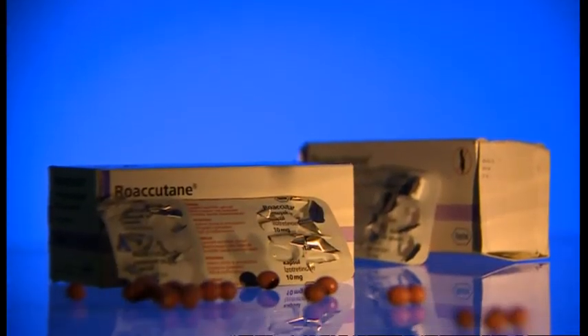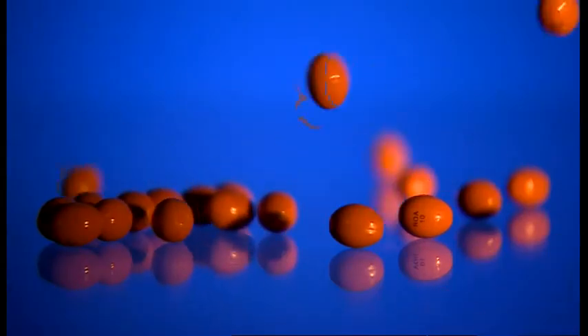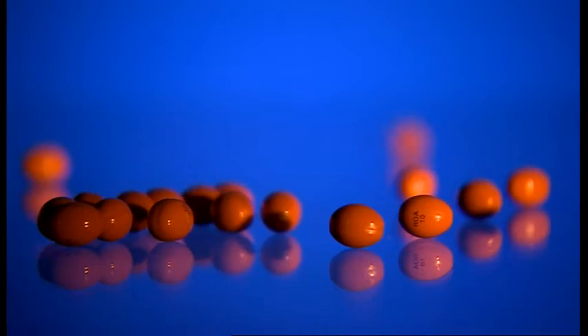Half of these pills are fake and half are real. Or are they all fake or all real? It's impossible to tell. Counterfeit medicine is a huge problem. There's a big expansion in medicines over the internet — for things like erectile dysfunction, weight loss, hair loss and so on. It's a billion pound market, and counterfeiting in that is a major problem.